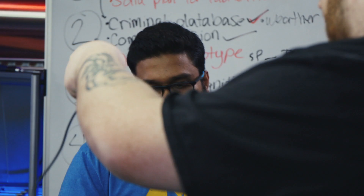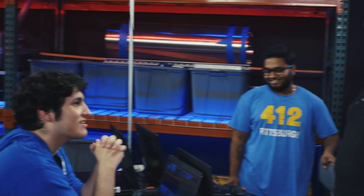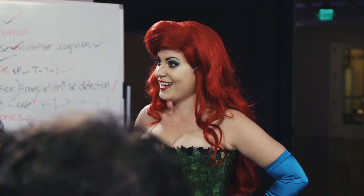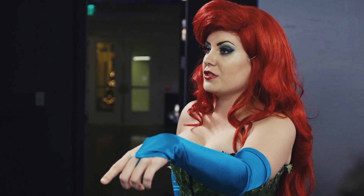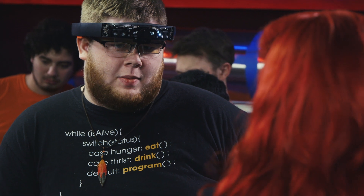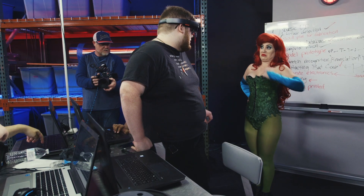A team member dressed as Poison Ivy steps up as the first non-standard face recognition test subject. The system is slow on first boot but should be faster after initialization. It detects 'a woman with red hair looking at the camera' but initially grabs someone in the background. After repositioning, it eventually identifies her as 'Shay Ryan the Chameleon' — though it took a very long time to process.